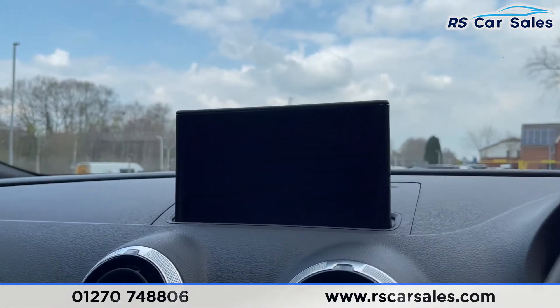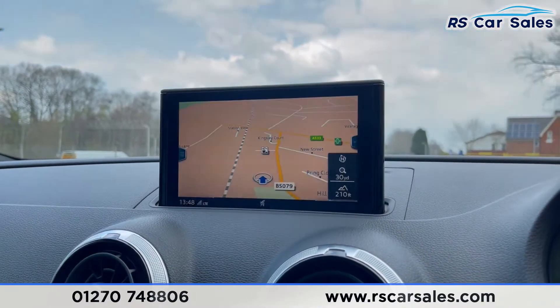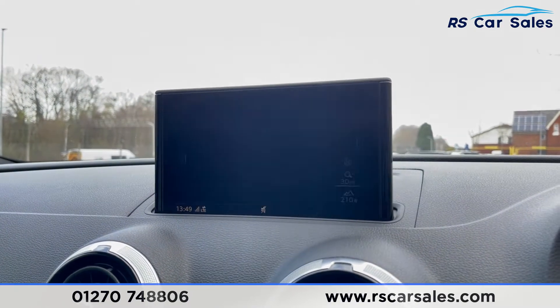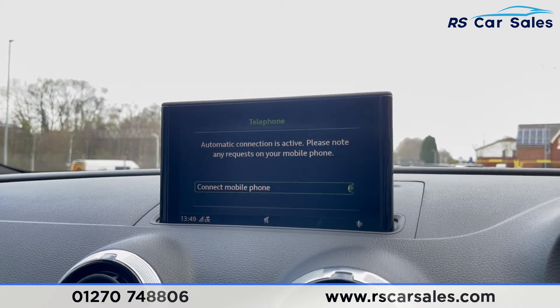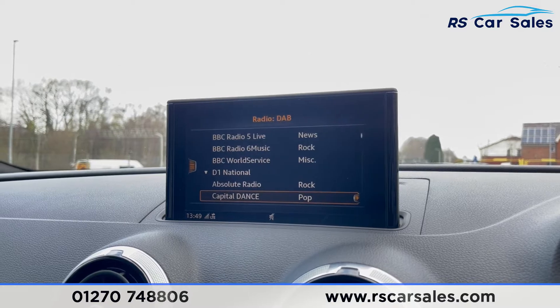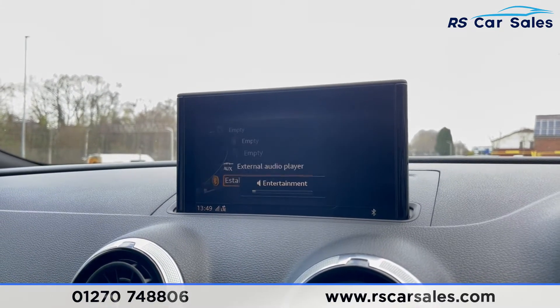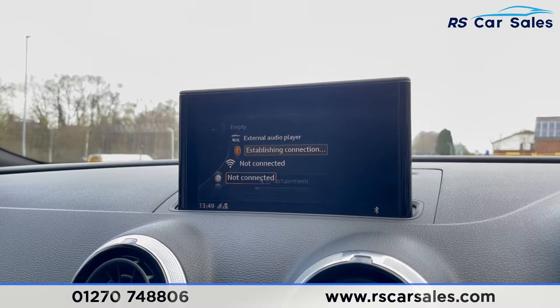Coming to the centre screen, we have satellite navigation — that flickering has nothing to do with the car, it's just the shutter speed on the phone. We also have Bluetooth phone connectivity and DAB radio. Going to media connectivity, you have Bluetooth media and also USB and aux.